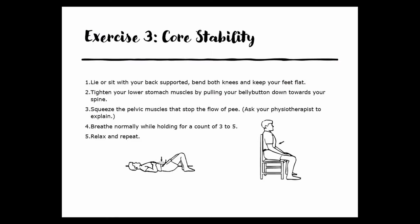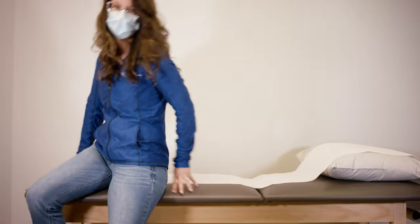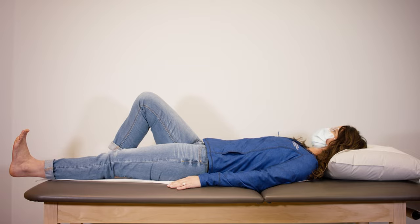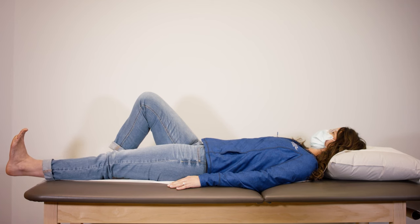Exercise three is for core stability: lying or sitting with your back supported, bend both knees and keep your feet flat, tighten your lower stomach muscles by pulling your belly button down towards your spine, squeeze the pelvic muscles that stop the flow of urine, breathe normally while holding for a count of three to five, then relax and repeat. Exercise four is simple thigh squeezes: lay down on a bed or the floor, keep the kneecap and toes facing the ceiling, pull your toes up towards your head, tighten the muscles in the front of your thigh, and push the back of your knee into the bed. Hold for three to five seconds, relax, and repeat five to ten times.